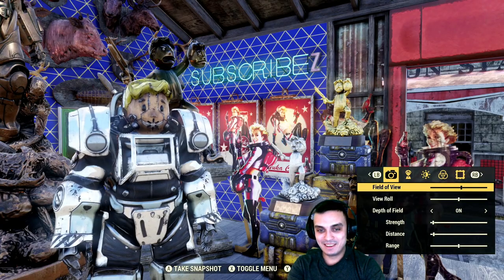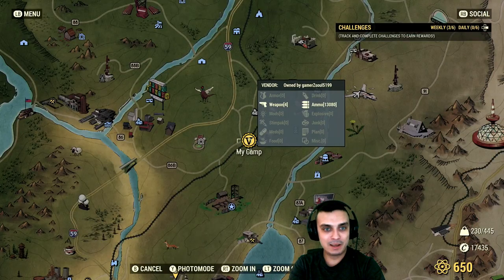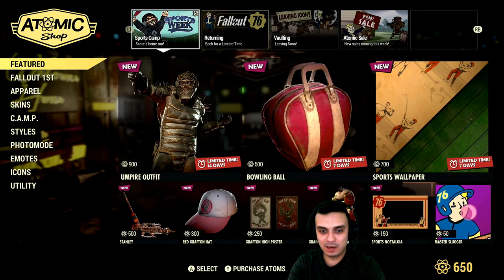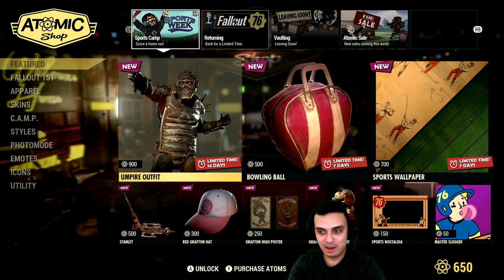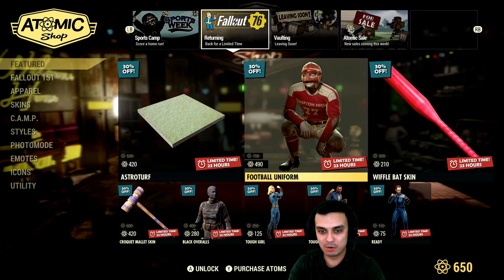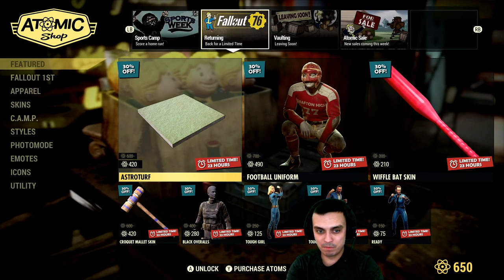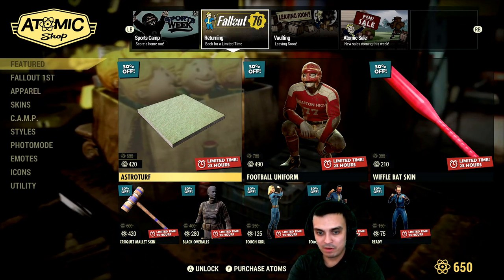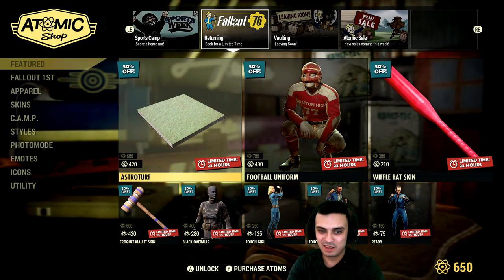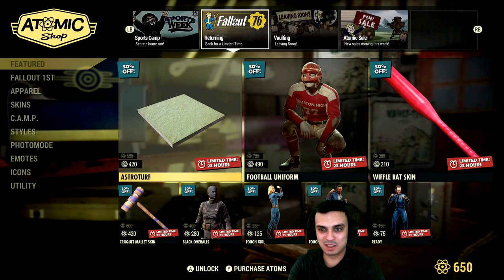Let's navigate to the Atomic Shop and see what we got on the menu today. A lot of different items are ending — starting from the returning page, 23 hours left. I'm gonna pass on the Astrosurf maybe, I don't know. I'll just wait for it to come back with a bigger discount, to be honest.